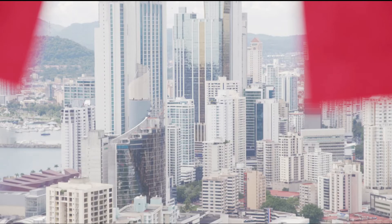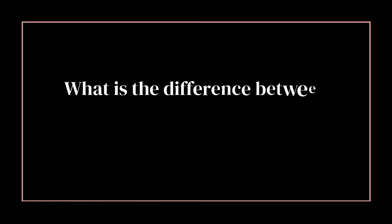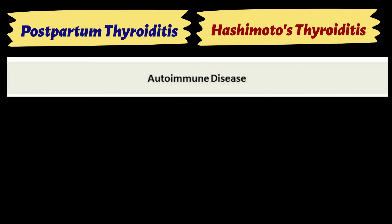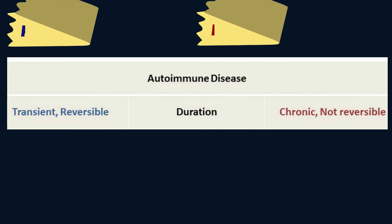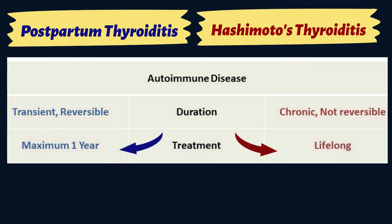Now, what's the difference between postpartum thyroiditis and Hashimoto's thyroiditis? Both are autoimmune processes and involve the destruction of the thyroid gland. However, for postpartum thyroiditis, the effect is usually transient and reversible, while for Hashimoto's, it is chronic and usually not reversible. The treatment for postpartum thyroiditis is a maximum of 1 year, while lifelong replacement of thyroxine is usually required for Hashimoto's.